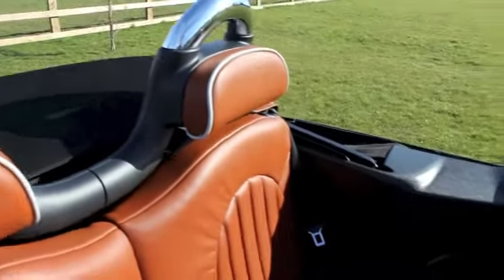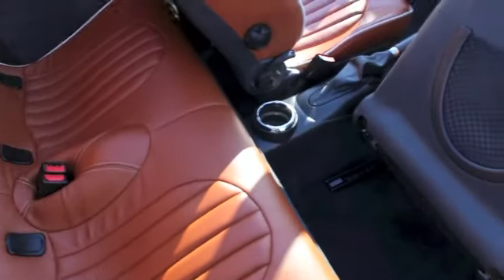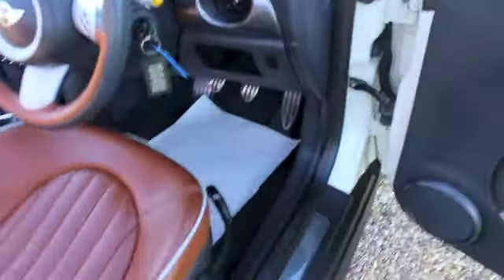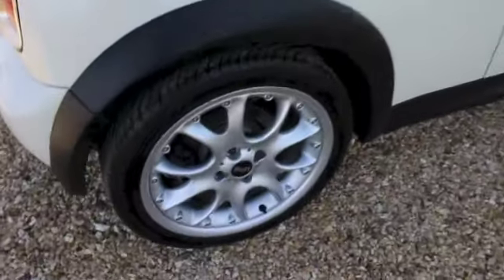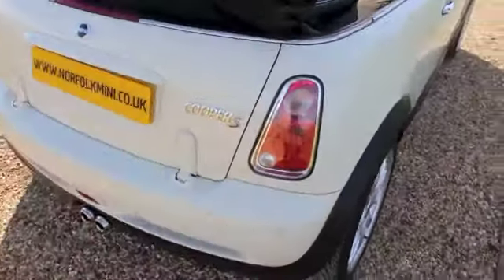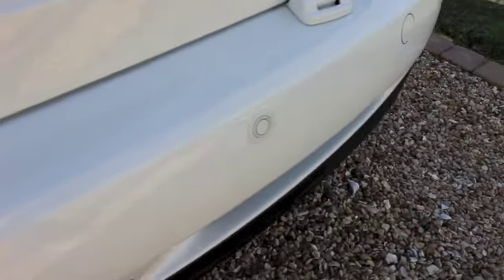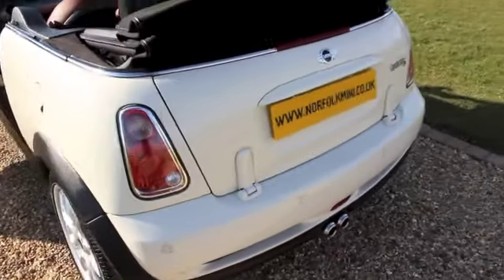It's got the chrome rollover bars and unique Sidewalk door sill trims. The car comes with optional rear parking sensors, and the rear bumper, as you can see, is in great condition with no signs of any damage.